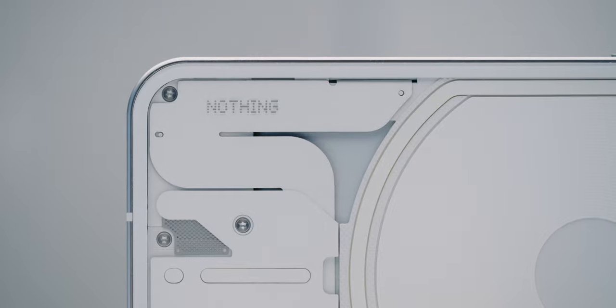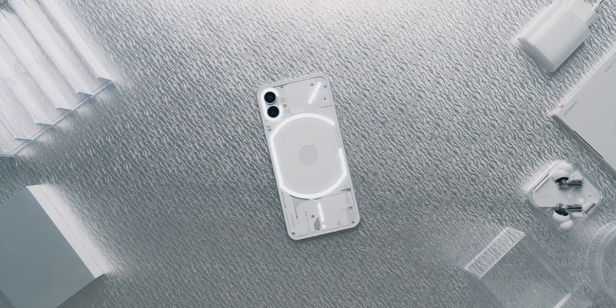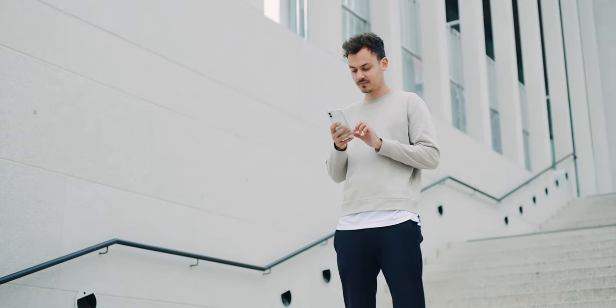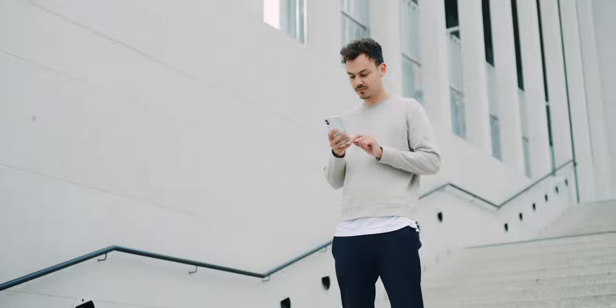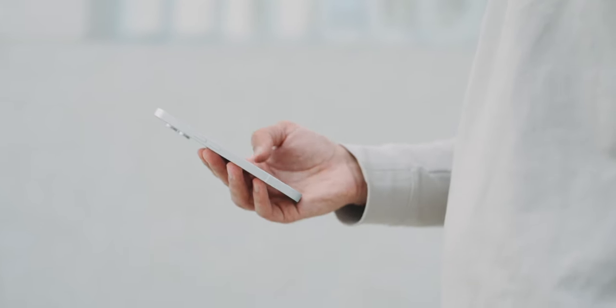50% of the plastics used are recycled or bio-based materials — that's industry leading. 58kg of CO2 per device equals about 500km of driving, so that's really not much. The matte angular aluminium frame is even 100% recycled and strongly reminds me of the current iPhones.